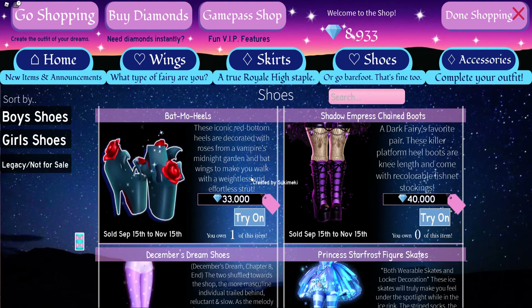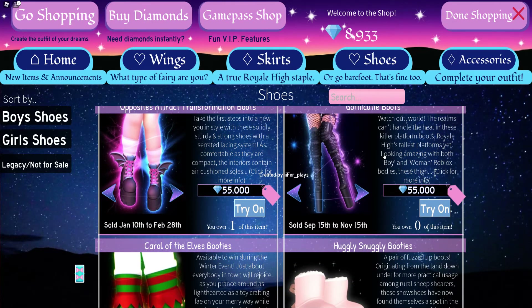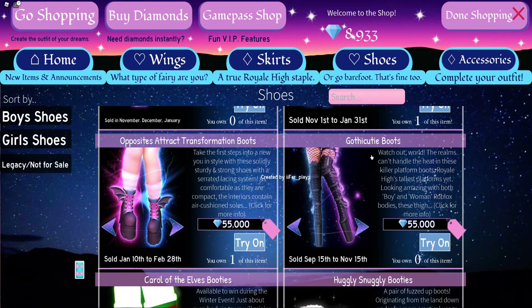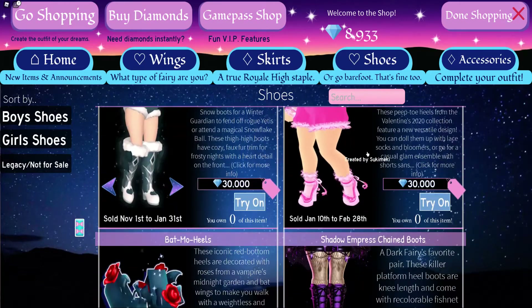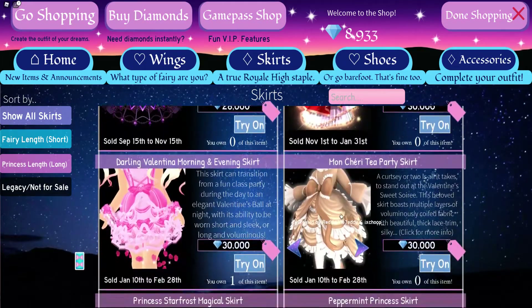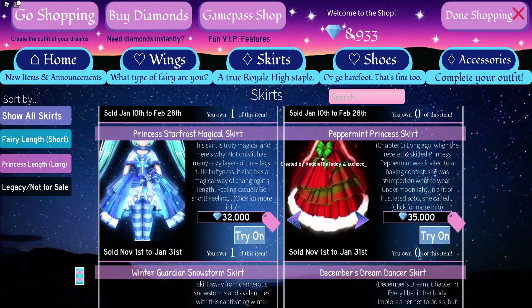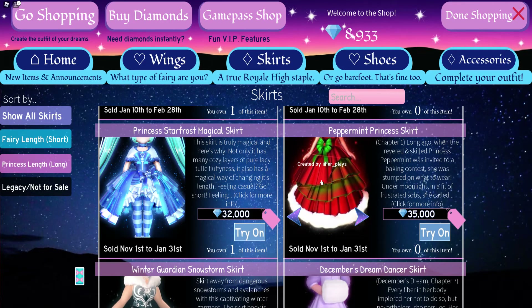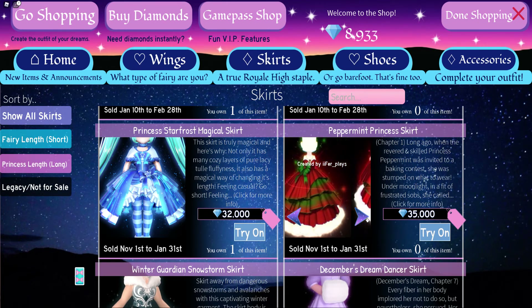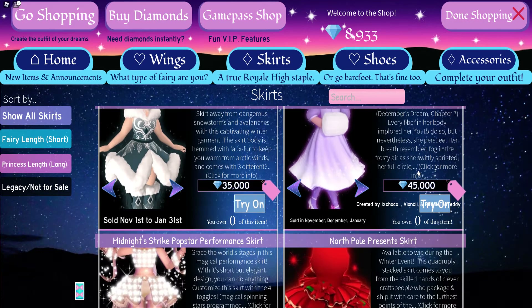Another item I recommend saving up for is the Christmas Queen Pageant Skirt. This skirt is really nice — I've heard a few tweets that it might get a new toggle, though I'm not sure if that's fully official. Also try to get the Peppermint Princess Skirt; this skirt is so cute and just a very nice skirt to have.